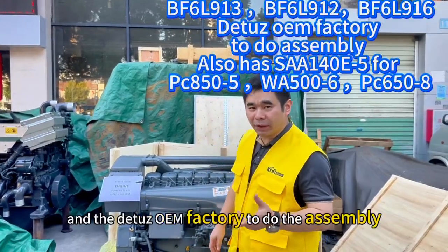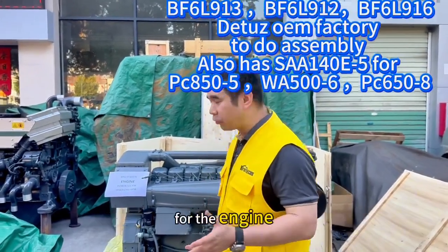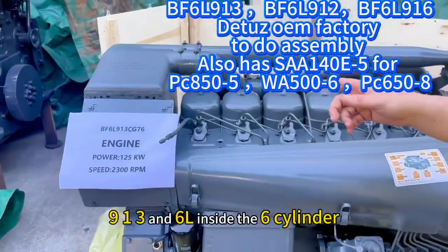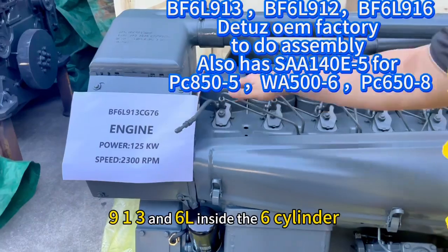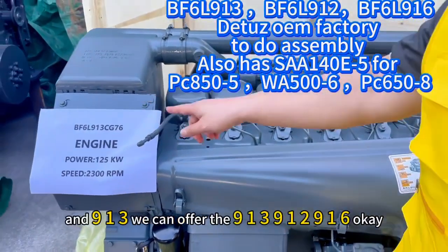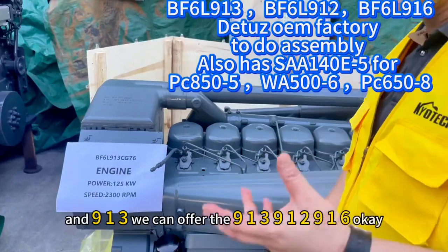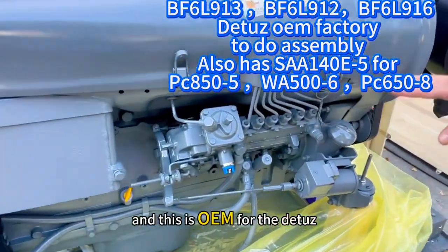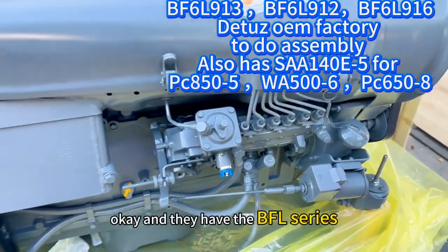I offer you the Deutz OEM factory to do the assembly for the engine. This one is the F6L913 — the 6L denotes six cylinders — and we can offer the 913, 912, and 916 series. This is OEM for the Deutz.